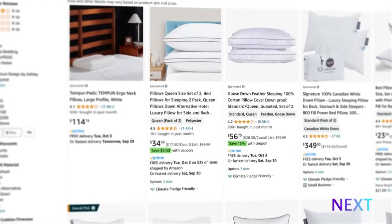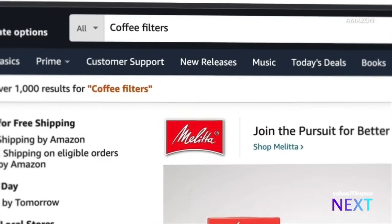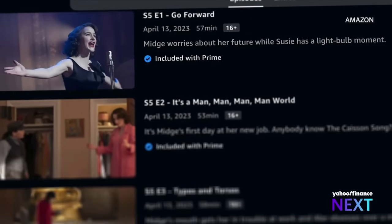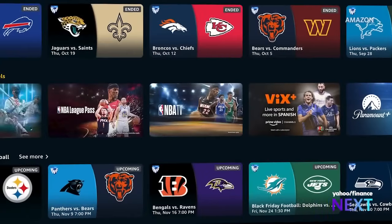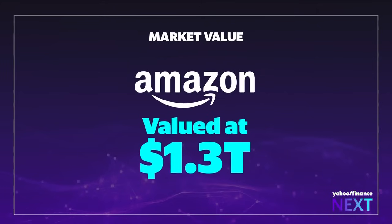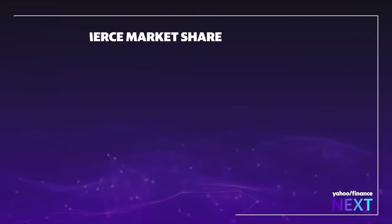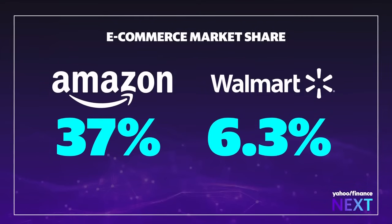Amazon is the place where you buy pillows and coffee filters, delivered increasingly with the help of robots in two days or less. It's where you watch original shows, movies, and live sports. It's cloud computing and Whole Foods, medical appointments and gaming on Twitch. The market values Amazon at $1.3 trillion, and in 2022 the company generated $514 billion in revenue. When it comes to U.S. online shopping, they're the leaders by a huge margin — Amazon holds 37% of the e-commerce marketplace, while Walmart, their closest competitor, comes in at 6.3%.